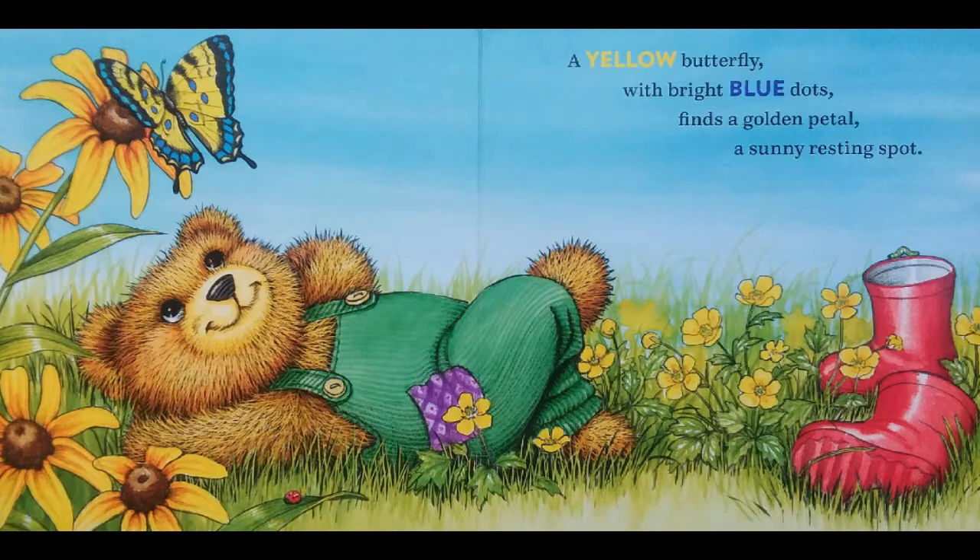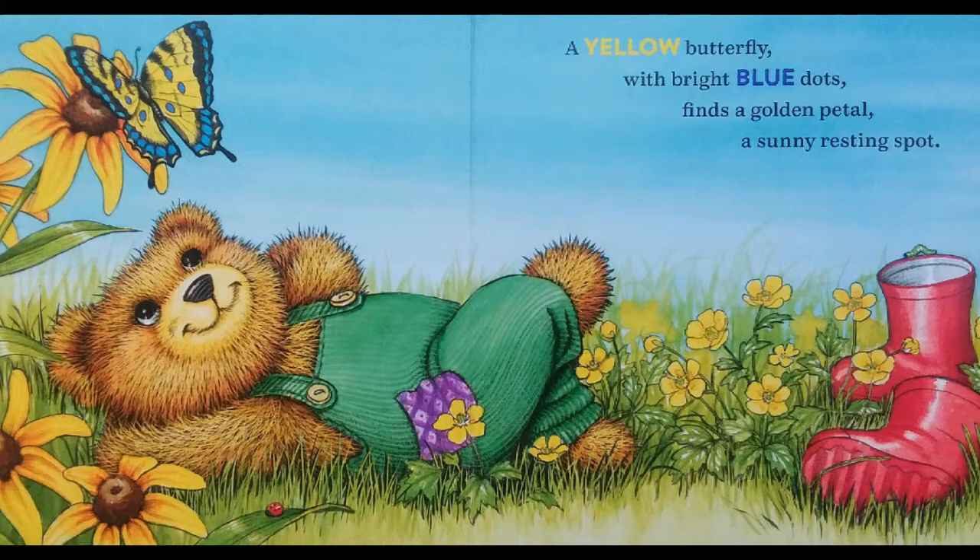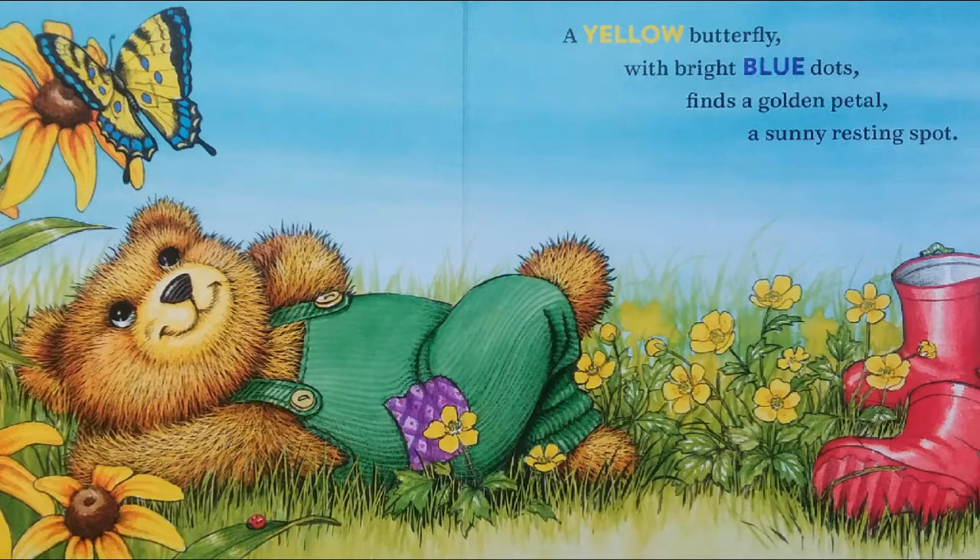A yellow butterfly with bright blue dots finds a golden petal, a sunny resting spot.